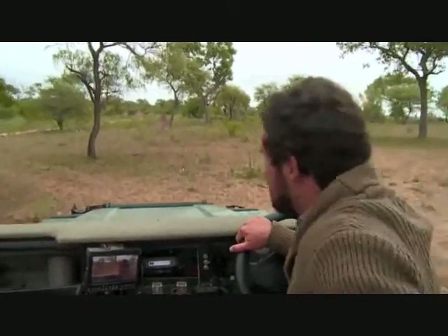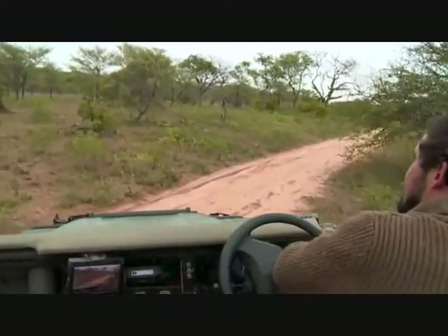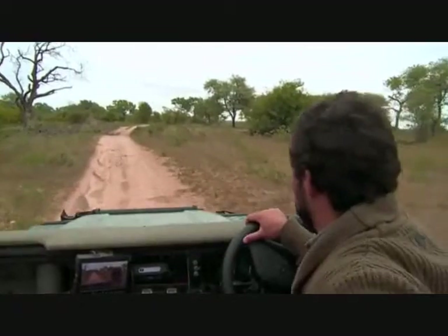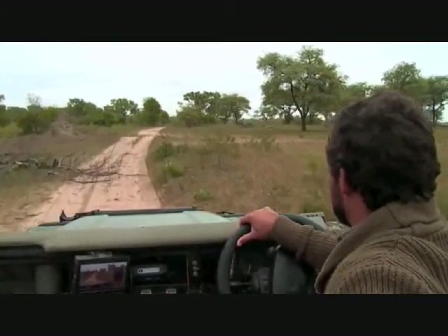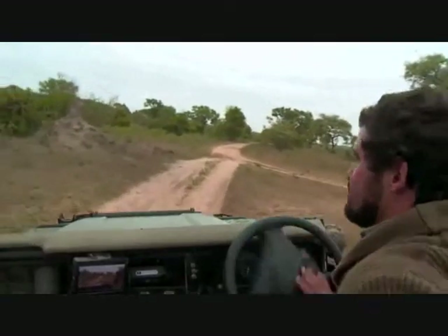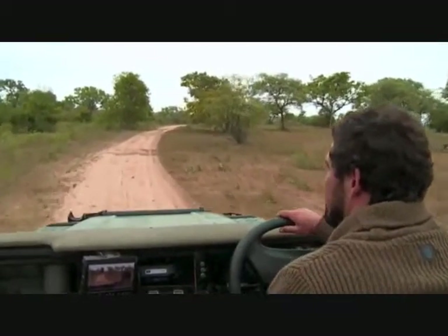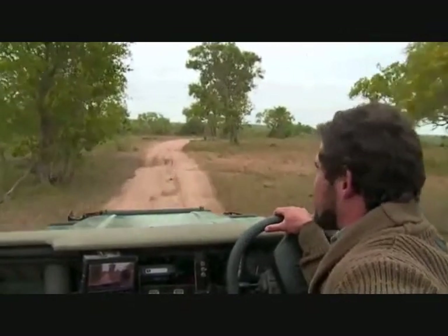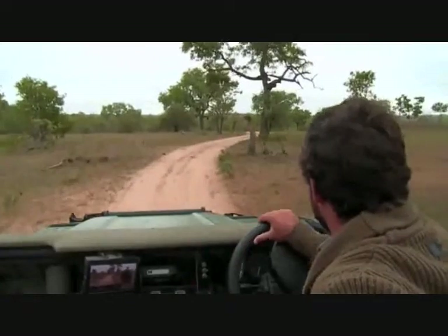Some impala birth guesses have come through already. Lucy is guessing the 18th, Edward and Lynn think the 19th, Anna Marie and Donna on the 21st. Thank you very much for sending through your guesses — keep them written down somewhere so we have some evidence and a way of keeping track. My guess was the 22nd of November. Really looking forward to seeing those cute baby impala running around, along with a lot of other small herbivores we'll be seeing in the coming months.